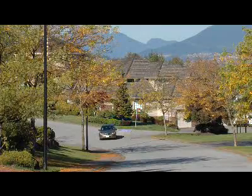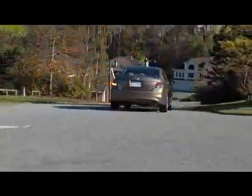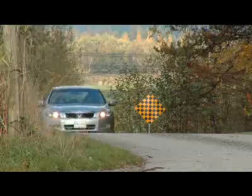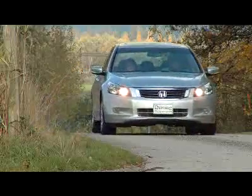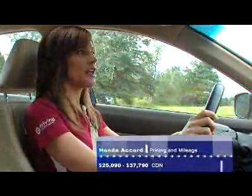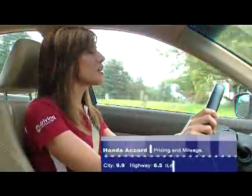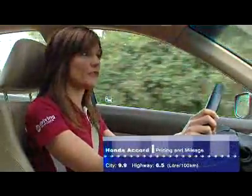Even though this new Accord is bigger than the outgoing model, it still has responsive handling, and I'd put it on top of the list in this comparison. When you get in and out of all of the cars and you get into the Accord, you know right away it is the driver's car of the bunch — it's driver-oriented, and that's personally what I like. We've said it before: try the four-cylinder, and if you like it, don't even bother trying the V6. This car has more than enough get-up-and-go for the average family.